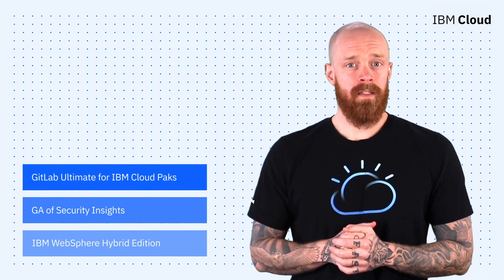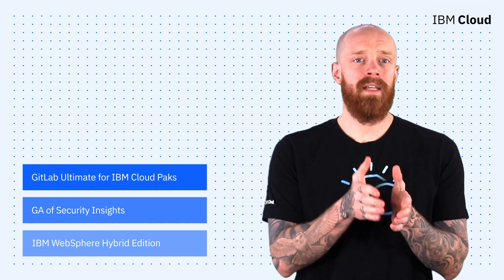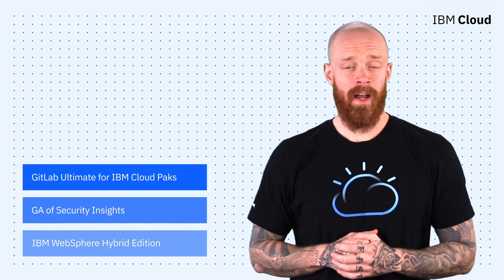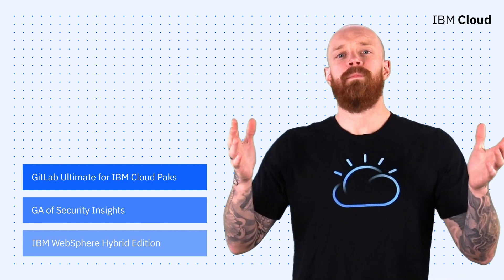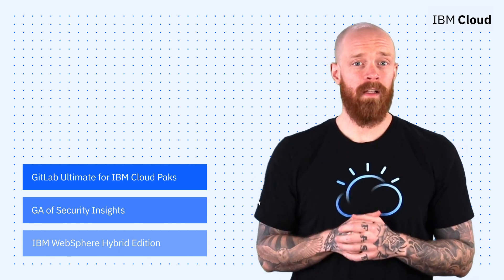GitLab Ultimate for IBM Cloud Packs, the general availability of Security Insights, and introducing IBM WebSphere Hybrid Edition, all on this episode of IBM Cloud Now. What's up, y'all? My name is Ian, and I am back to bring you the latest and greatest news and announcements from IBM Cloud.